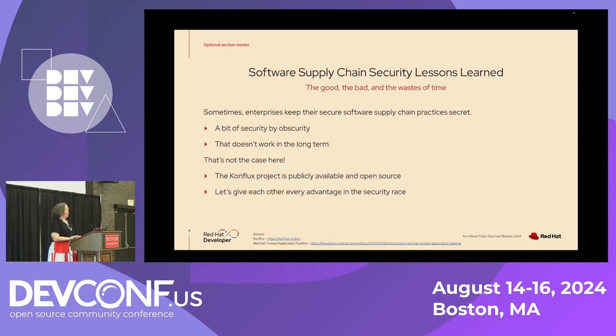One thing: sometimes enterprises like to keep their software supply chain practices secret. They think you might get security by obscurity — if we don't tell people how we build our software, it will be harder for them to hack and do open source intelligence. But that doesn't work in the long term. It's better to have eyes on the process so other people can help us make it better. The Conflux project is publicly available in open source and has been from the beginning, so my goal here is to make sure we give each other every advantage in the security race.